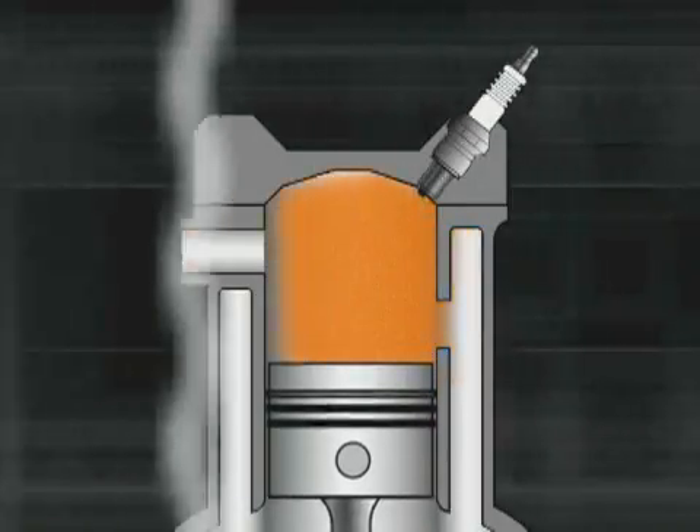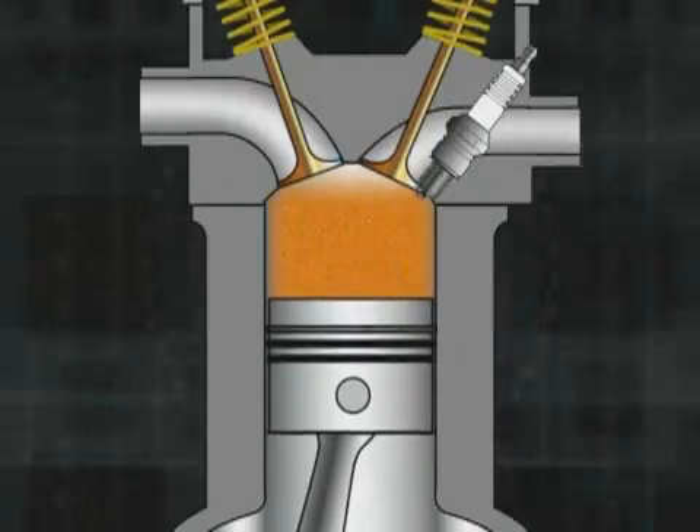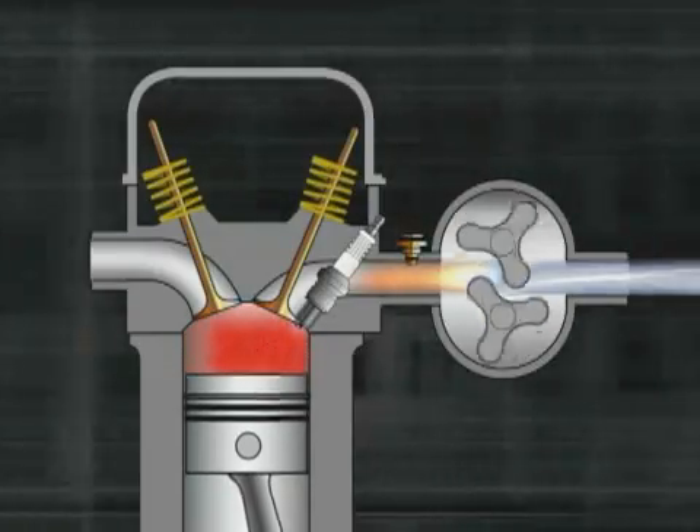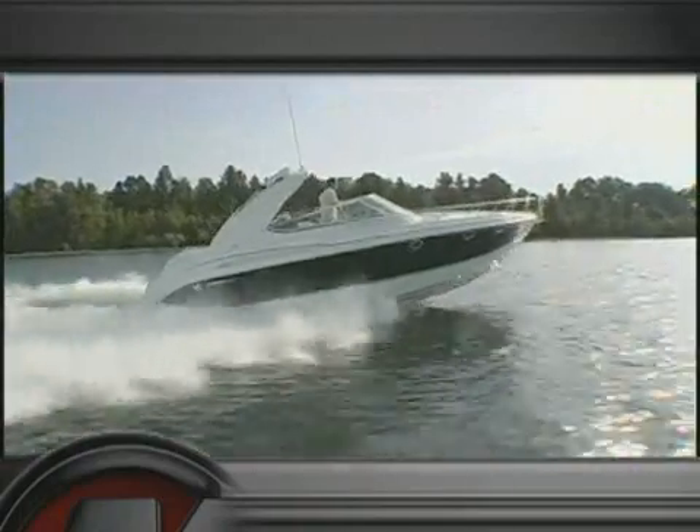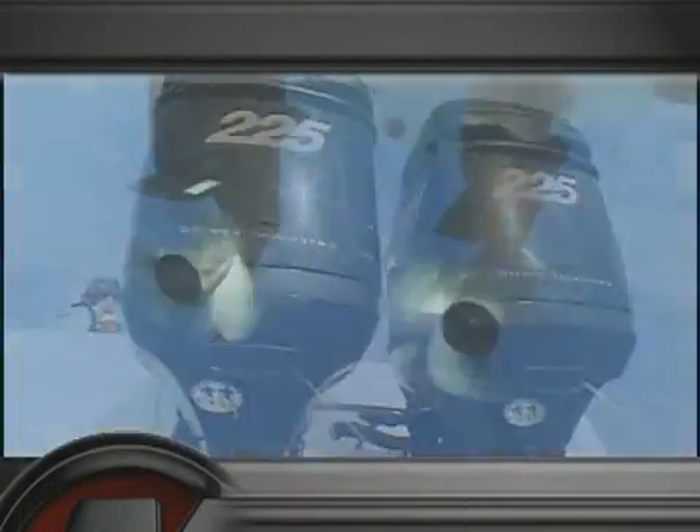The graphic illustrations of these examples do not accurately depict actual Mercury designs. They should only serve as an example of how each engine type works. Now let's move beyond the basics to learn how and why Mercury leads the marine industry with its innovative engine technology.